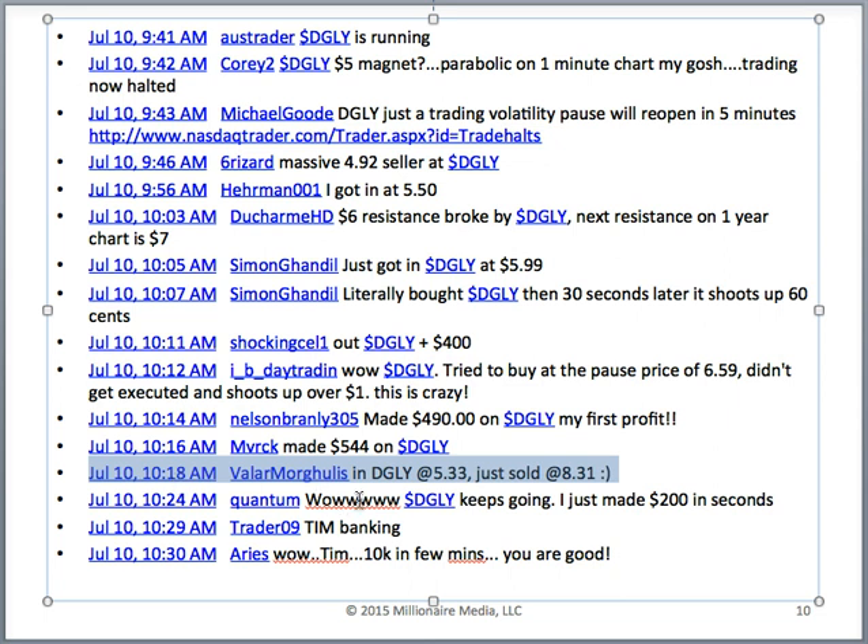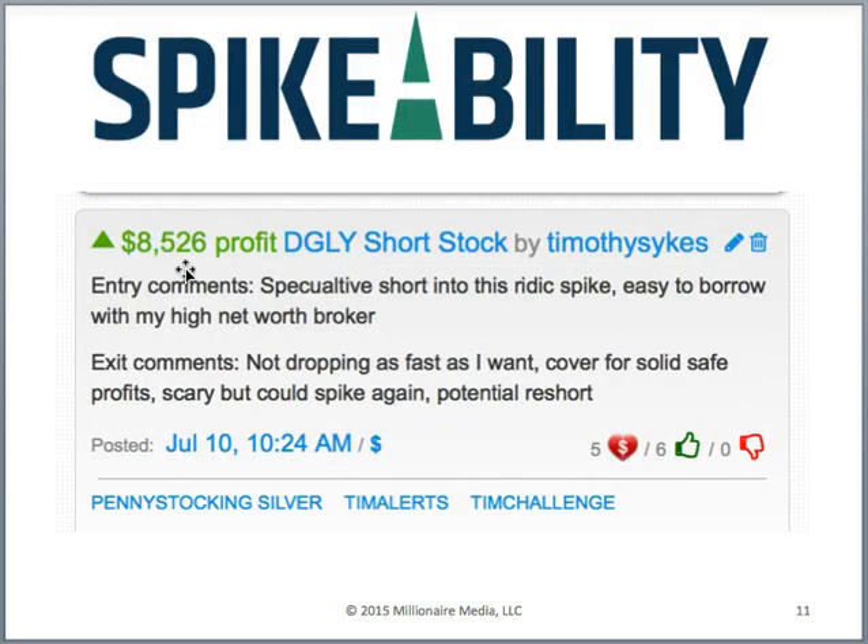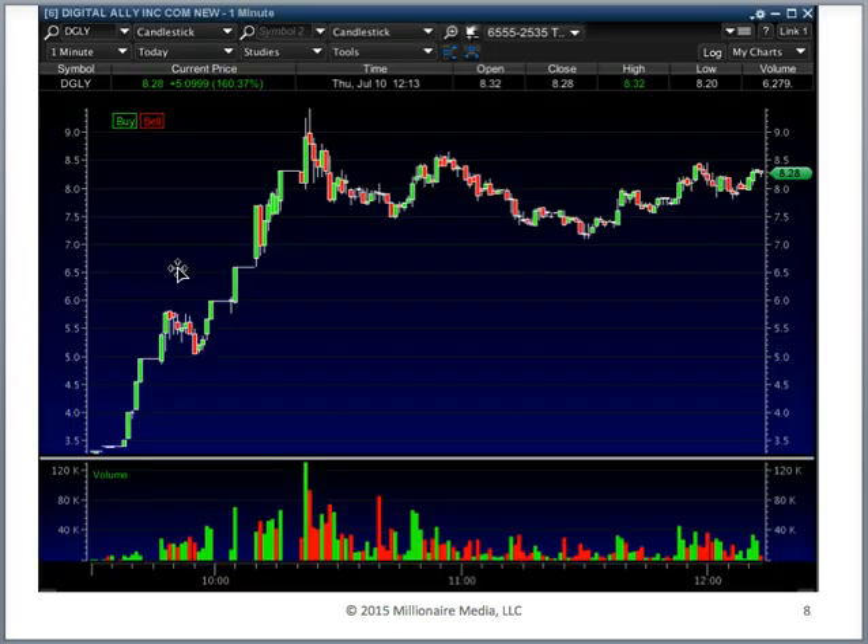Simon gets in at $5.99 at 9:05 and two minutes later it shoots up 60 cents. Shocking Sally tries to buy at the pause price of $6.59, doesn't get executed, and it shoots up another dollar. Nelson Brantley made $490 for his first profit. Valar got in at $5.33 and out at $8.31 at 10:18 AM — making 60% in less than an hour. Quanta made $200 in seconds.